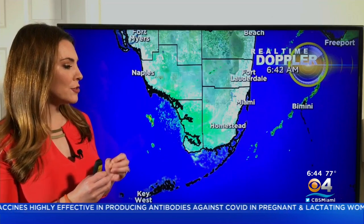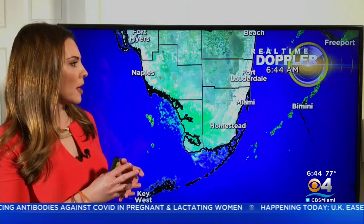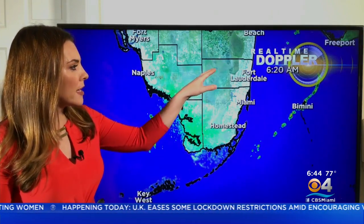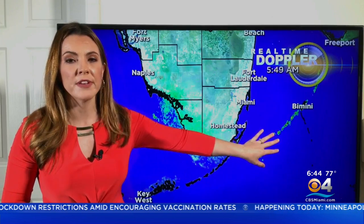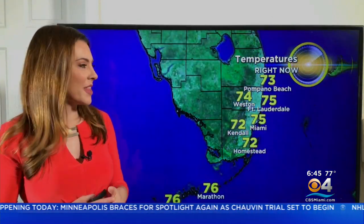There have been some little showers developing mainly offshore, but now looking at real-time Doppler, there's a little fine line of showers developing right over the Everglades. Now, it looks like most of these showers are developing because they're over the water — that's where we have enough moisture and a little bit of lift to allow that. And of course, over the Everglades, it's swampy out there, so there's a lot of moisture there.